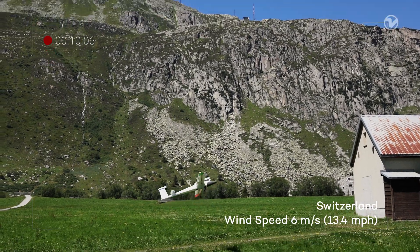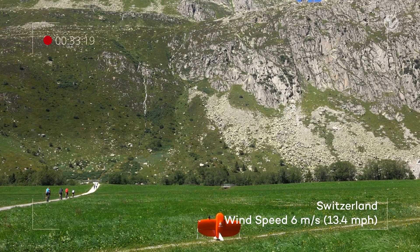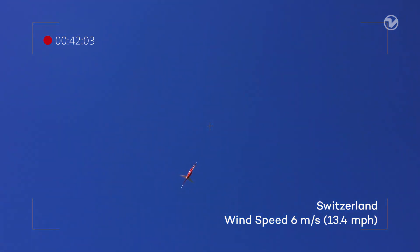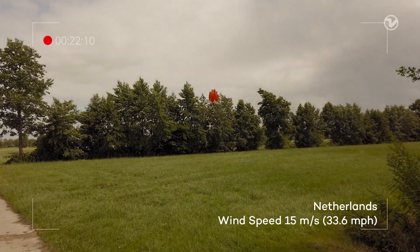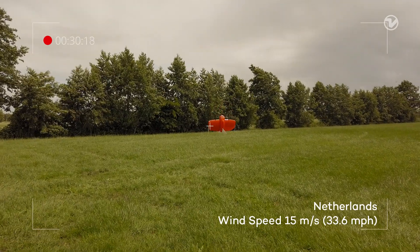Not all VTOL drones have been created equal — some are more susceptible to wind. But in the case of Wingtra 1, after numerous flight tests, we can firmly vouch for a precise and safe vertical takeoff and landing each time, which means data consistency, minimal downtime, and basically more work done. To get a more detailed technical idea, I've talked to one of Wingtra's senior software engineers about why Wingtra 1 has emerged as one of the strongest drones in wind. Let's see what he has to say.